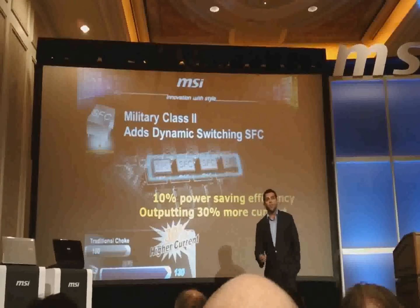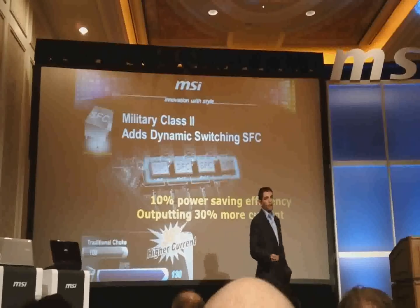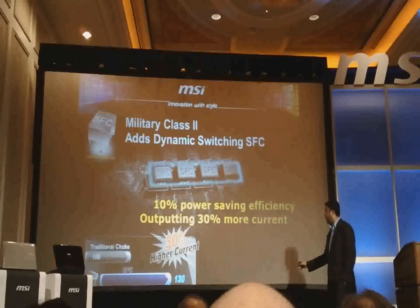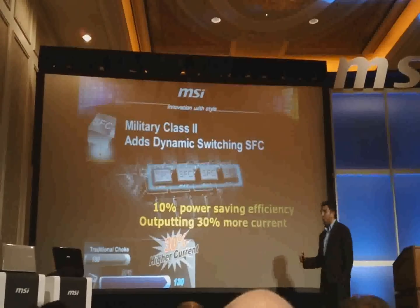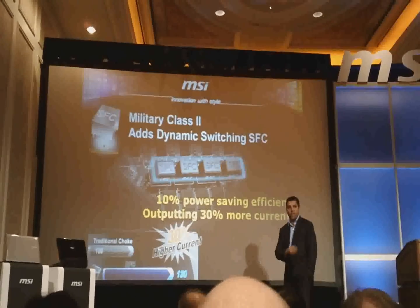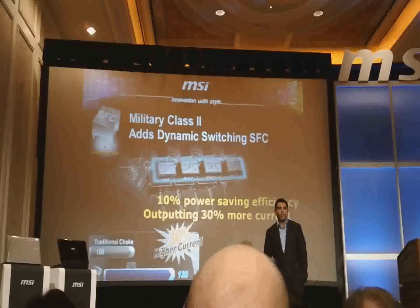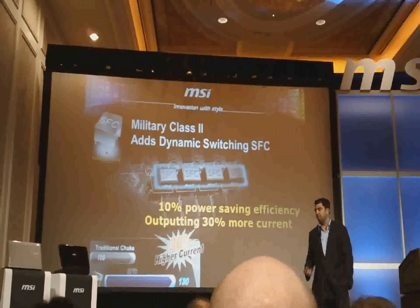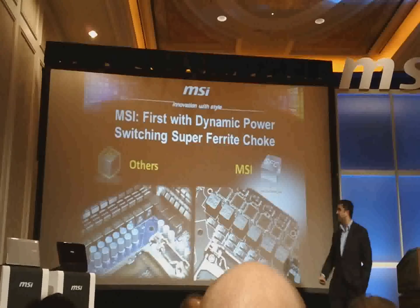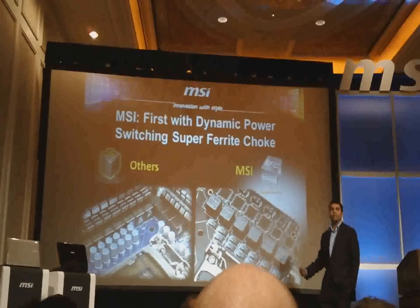Military Class 2 takes things further. We've improved our choke — it's now a dynamic switching choke called the Super Ferrite Choke, or SFC. This was previously only found on flagship Big Bang series models and now you can get it on a mainstream platform with the full Sandy Bridge line. What does SFC do? It allows either 10% power efficiency for basic users, or a 30% power boost for overclockers. Whatever type of user you are, the MSI solution is going to be the best for you, and you'll always see that distinctive SFC on our boards.